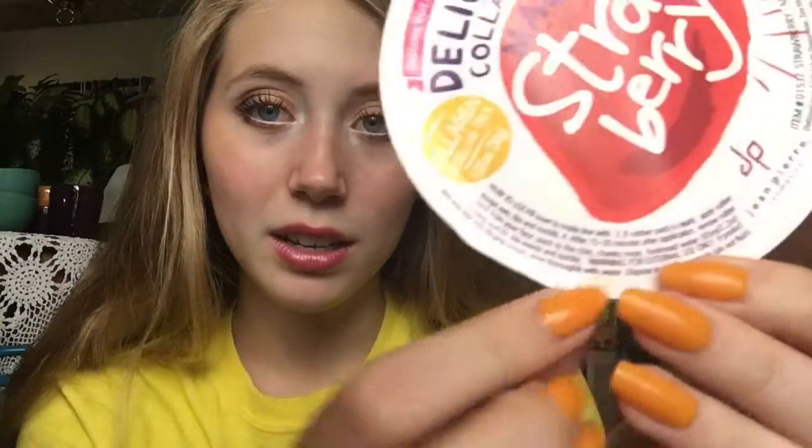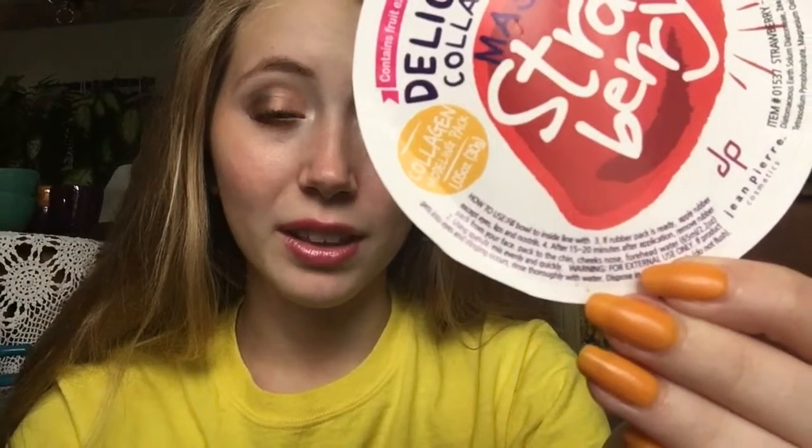I don't think it was this specific mask's fault — I think it was just me not knowing what I was doing, and the instructions are kind of confusing. They're out of order: it says how to use, fill bold to inside line, and then skips to step three, then four, then back to two. It was just very confusing. If I tried more and figured out how to make them right, then I would repurchase this.